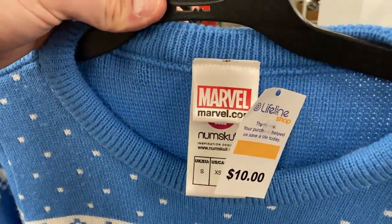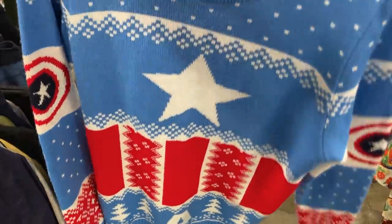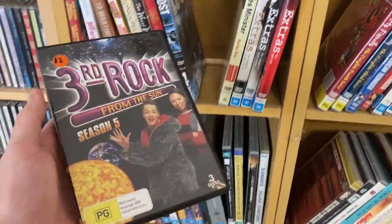This was an Instagram viewer poll question — a Marvel extra small sweater. I don't normally buy these sort of novelty items. I'm putting it up to you guys to get your thoughts on it. Let me know what you guys would do if you were in the thrift for $10 yourself.